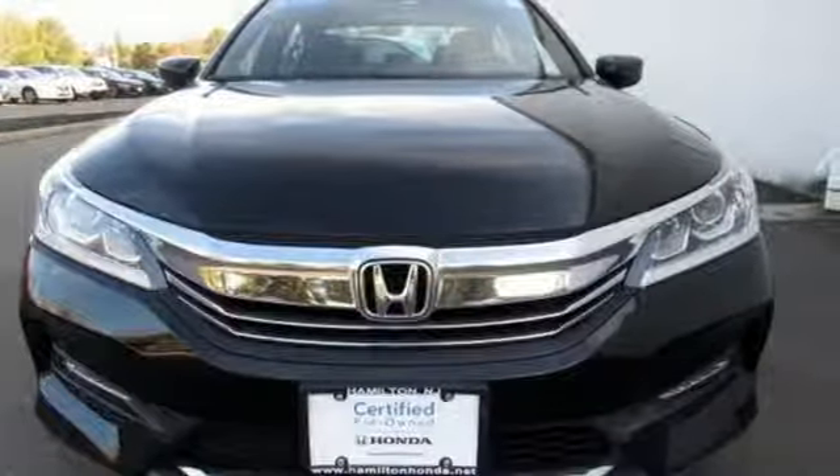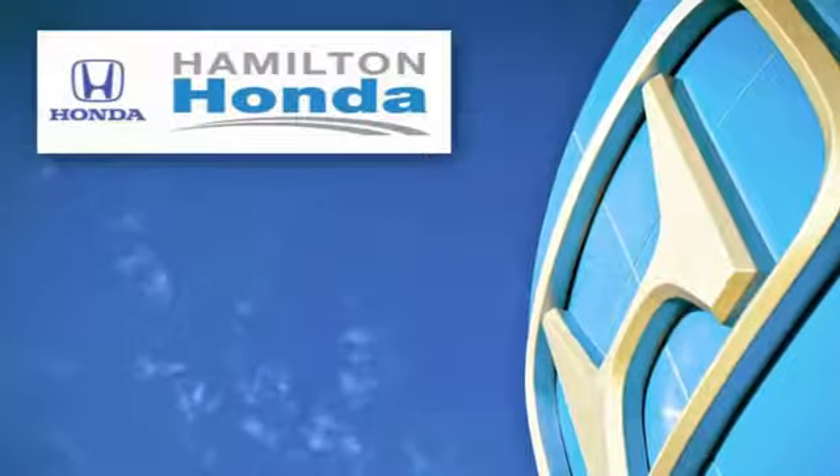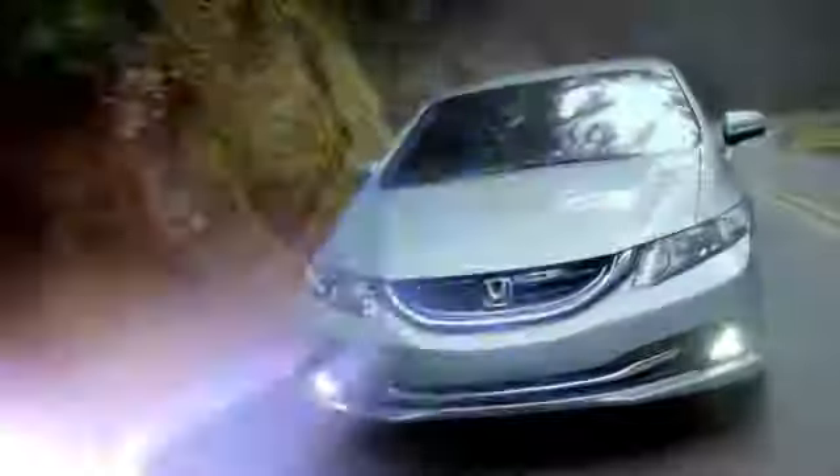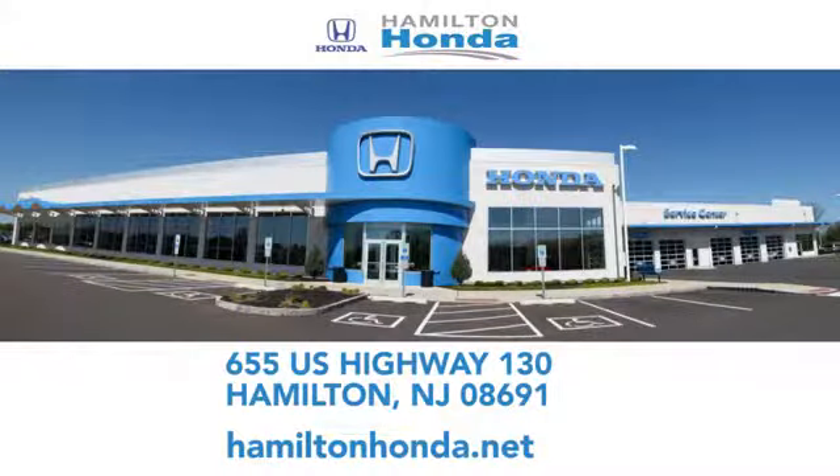Take it for a test drive today. At Hamilton Honda, our goal is to exceed your expectations each and every time you visit. Check us out online or stop in today. We're conveniently located at 655 US Highway 130 in Hamilton.